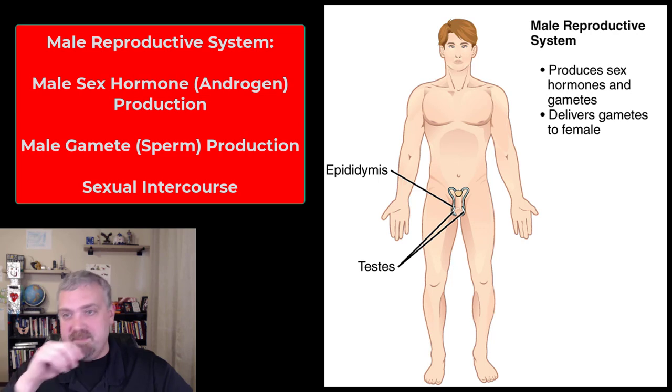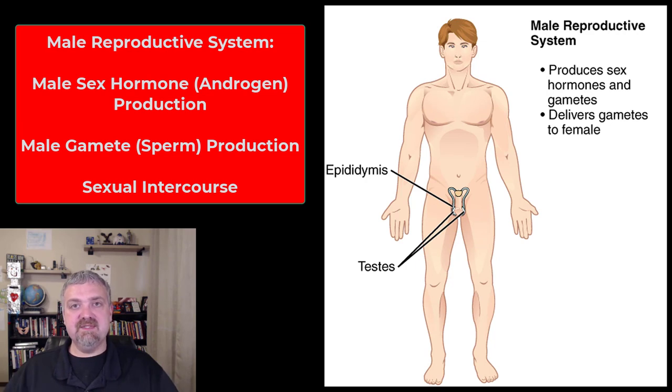The male reproductive system — both male and female reproductive systems do two things the same: they both produce sex hormones, and they both produce gametes. Males produce the male sex hormones, the androgens like testosterone, and the gametes are sperm or spermatozoa. It also delivers gametes to the female during sexual intercourse. We'll cover the external genitalia like the penis and then the entire internal male reproductive system — the tract that gets sperm into semen and then the semen into the female vagina.